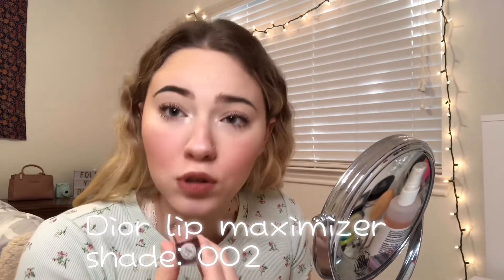I lined my lips and filled them in a little with the lip liner, slightly overlining with a rounded shape on my cupid's bow — not a super defined look, more of a fuller, rounded shape. Then I'm using the Dior Lip Maximizer in shade 002. It smells amazing — like vanilla mint. This is one of my favorite lip glosses.